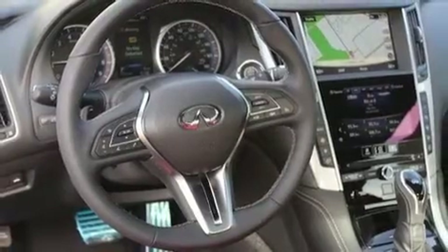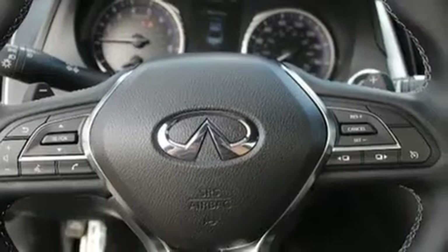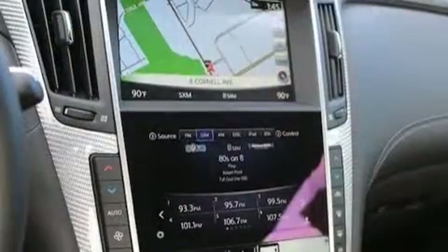It includes leather upholstery, front and rear reading lights, one-touch window functionality, heated seats, heated steering wheel, and remote keyless entry.